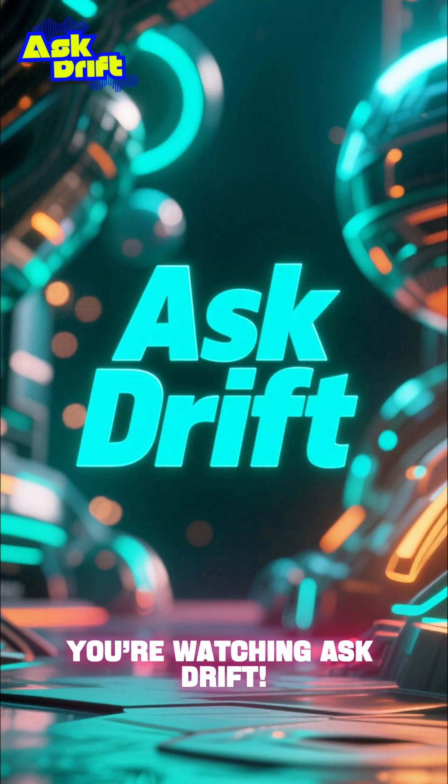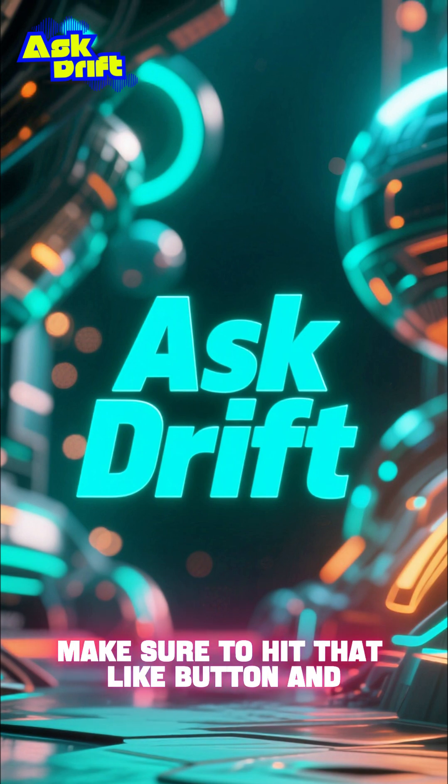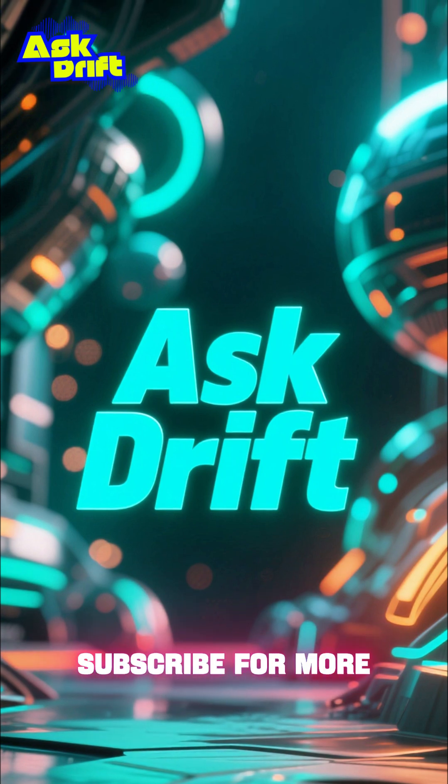Hey everyone, you're watching Ask Drift. If you love surprising science stories like this, make sure to hit that like button and subscribe for more.